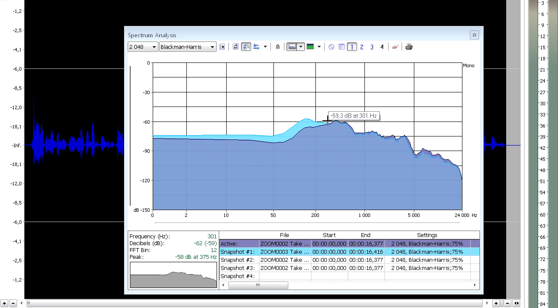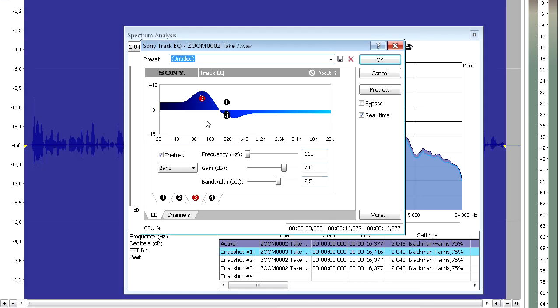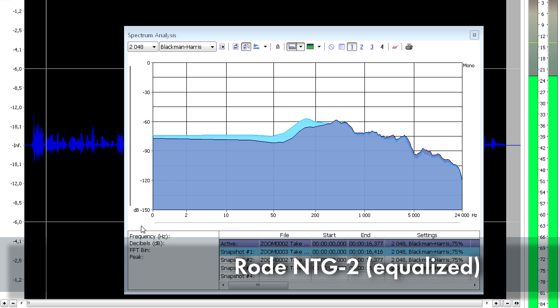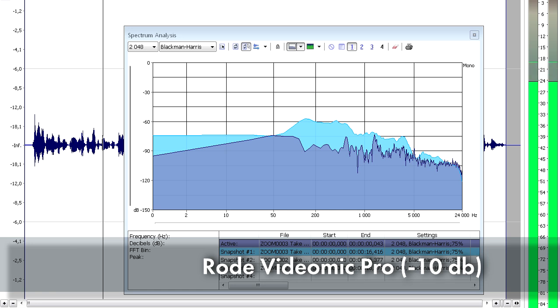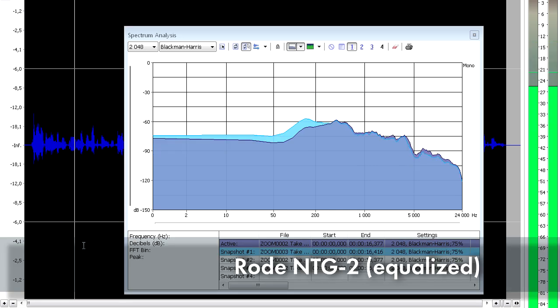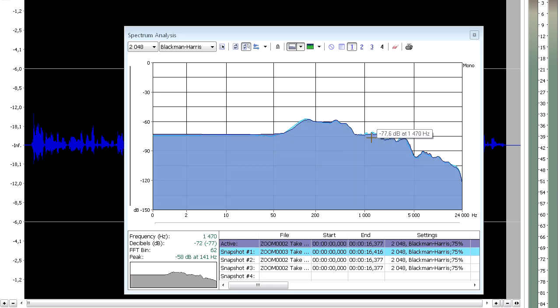But otherwise these two charts look suspiciously similar — they have peaks and dips right about the same frequencies. And to verify this, I found these EQ settings by trial and error. This EQ curve compensates the difference between the two. So let's apply this and have a listen. They sound just about the same now, and if I click the refresh button they look just about the same.